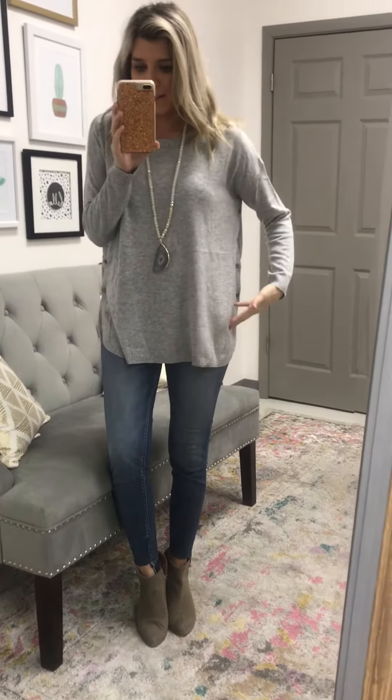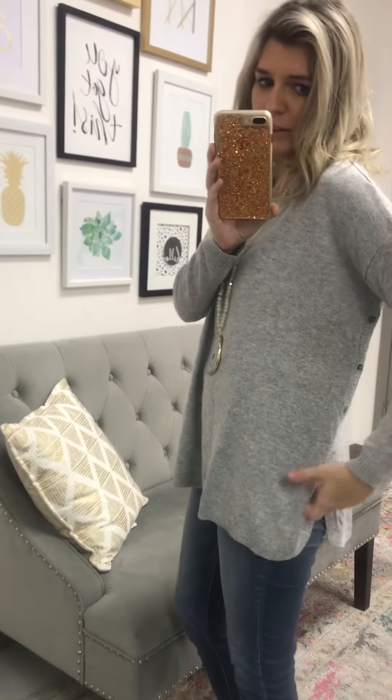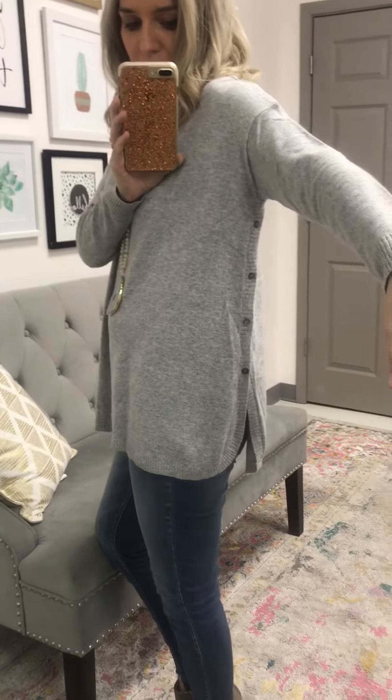It comes in two colors. Look at the side detail — it's got little buttons. I'm pretty sure they're functional but you wouldn't want to unbutton them. There are functional side buttons, little pewter-colored buttons that go all the way up to the underarm.